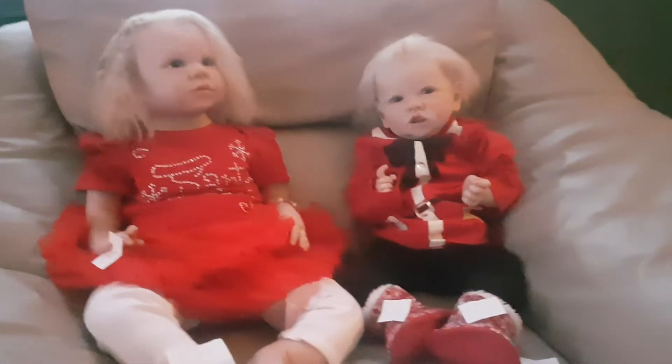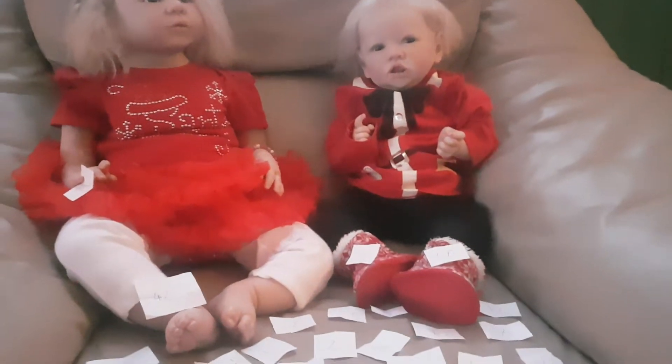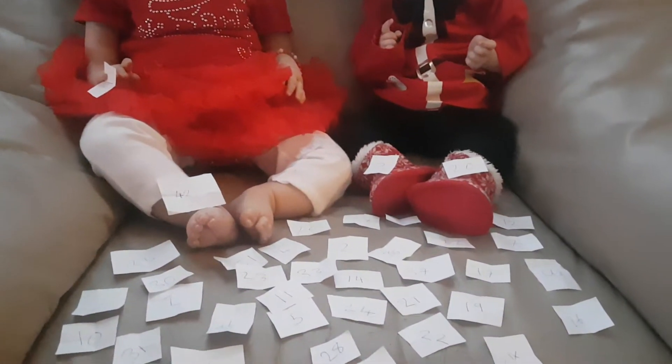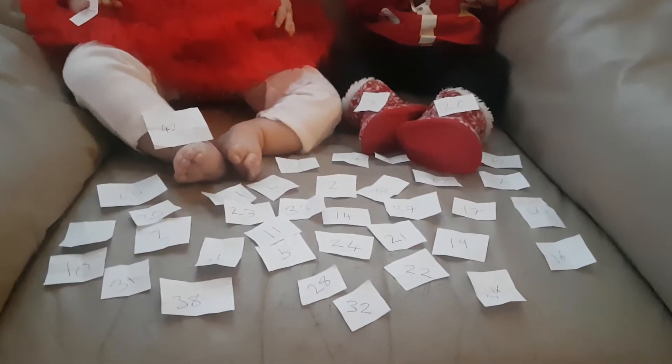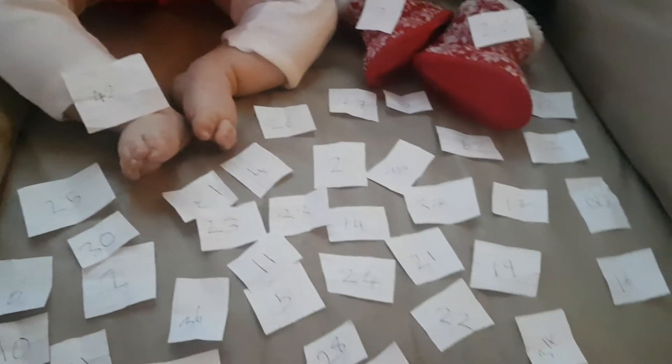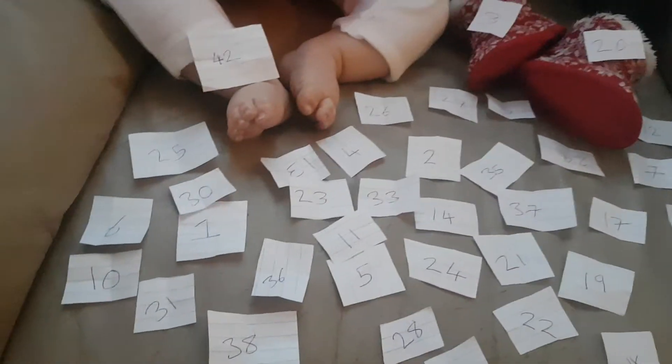Hey guys, welcome back to the channel. Today I'm going to be doing a video about the raffle, which I know everyone's been waiting for. As you can see, everybody's number is there somewhere — everyone's number is there.